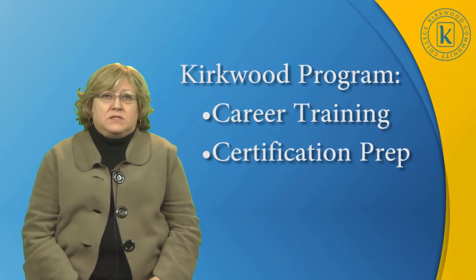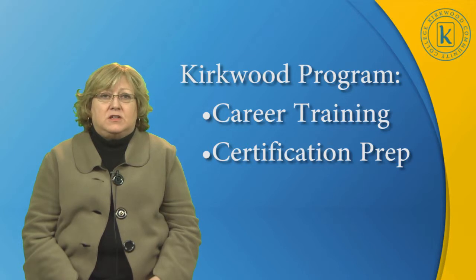At Kirkwood, the pharmacy technician program provides the education and training for employment as a pharmacy technician. We prepare the student for the certification process upon course completion. The student is then prepared to take an accredited technician certification board exam, as required by the Iowa Board of Pharmacy, in order to practice in the state of Iowa.